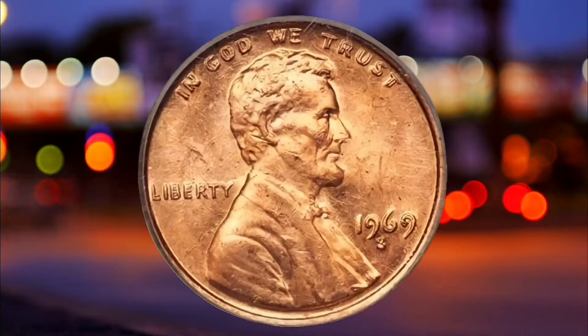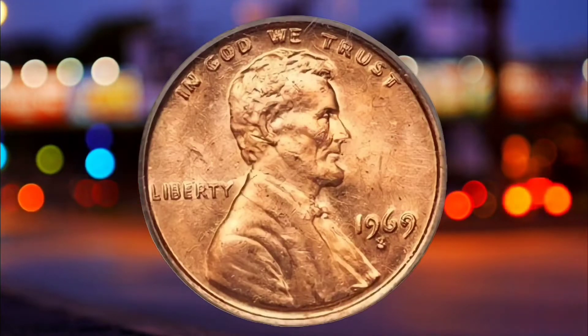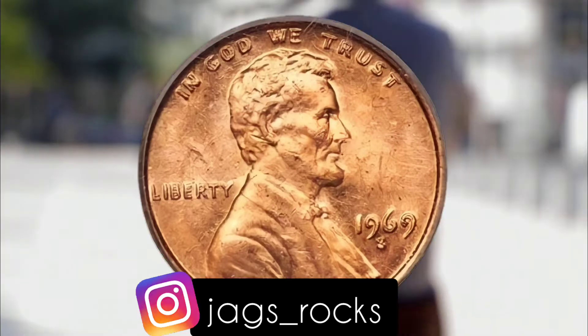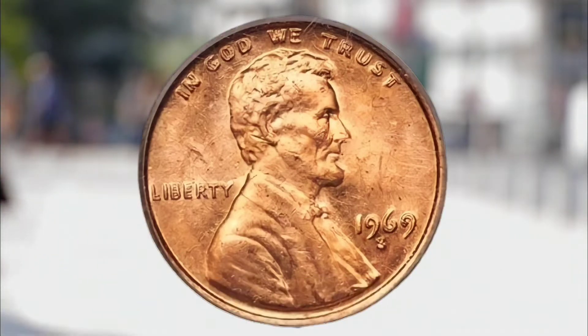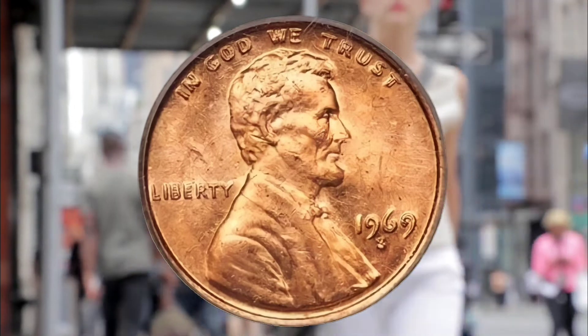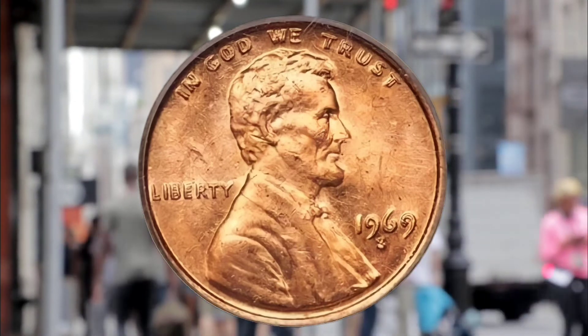Coin collectors have been able to make over $100,000 from a single penny. Mistakes on coins make them especially valuable for collectors. This can include incorrect spacing on words or a double die that can send a coin skyrocketing in price and popularity.